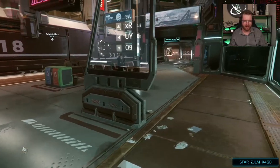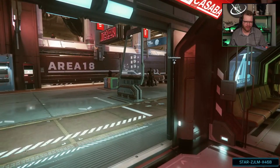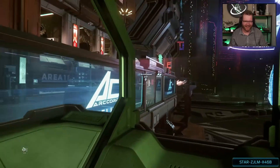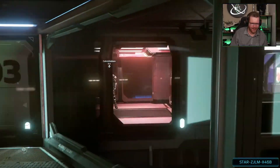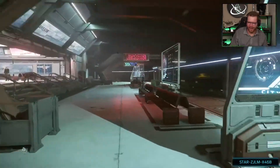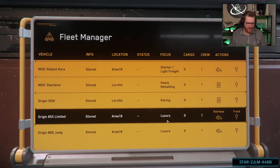Did we lose Calvin? I think we did. He's over there. Can we say hello to him? Yeah, there he is. Hello. Hi, Calvin. That did not look right. Okay, let's go and find ourselves the 890. Origin 890 Jump.